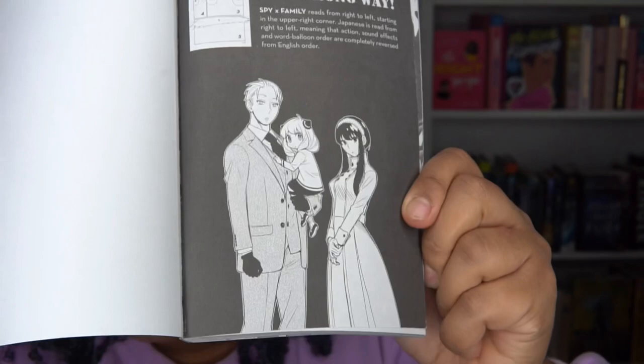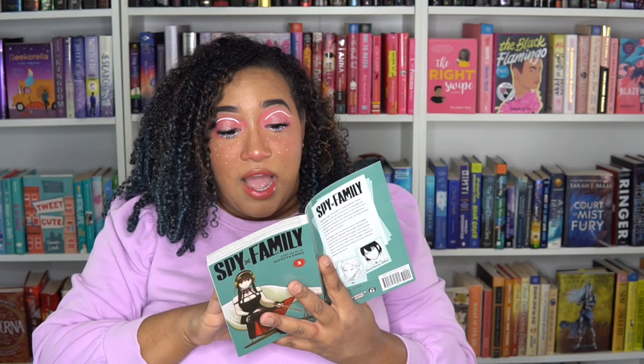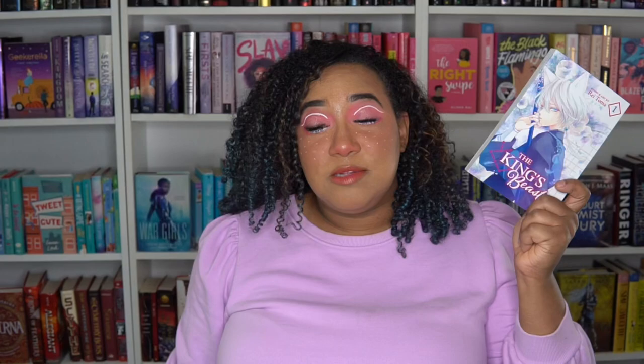Now if you open certain manga it will straight up tell you you're reading the wrong way, and some of them will actually tell you — I'm going to zoom in a little bit — it will give you a guide on how to read the manga. Some of these mangas are super useful. We have this one by Spy x Family. We have The King's Beast by Reitoma, which if you would open it in the American style or the English traditional style, it will tell you you are on the wrong page and it will show you right here how to read it.